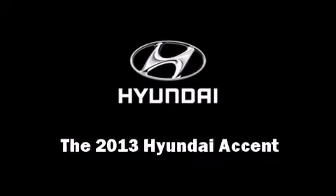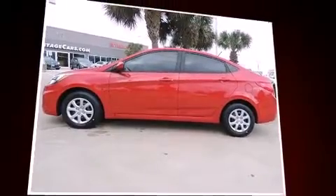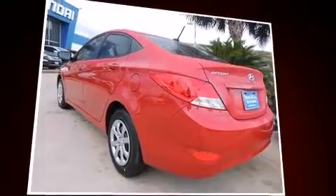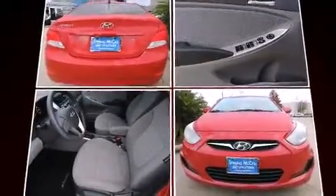Step into the 2013 Hyundai Accent. This four-door, five-passenger sedan offers the latest in technological innovation and style. It features an automatic transmission, front-wheel drive, and an efficient four-cylinder engine.